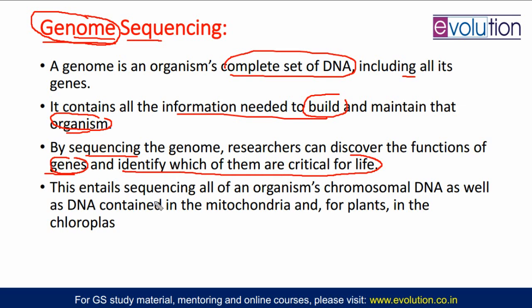Do you know where the genetic material is present in a plant? First of all, it is present in the organism's chromosomal DNA in the nucleus. Apart from that, in plants, genetic material or DNA is present in mitochondria and chloroplast also. So in genome sequencing, we sequence the organism's chromosomal DNA, mitochondrial DNA, and chloroplastic DNA — everything is sequenced so that we do not miss any information. Your mitochondrial DNA and chloroplast DNA also have some major functions.